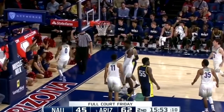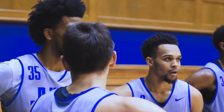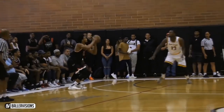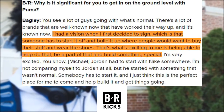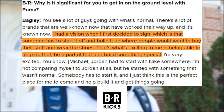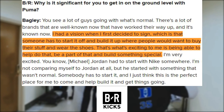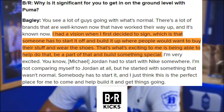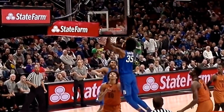After all, these three guys — Ayton, Bagley, and Porter — all sported the swoosh in college, and Bagley in particular was fond of the KD line and wears number 35 in large part because Kevin Durant is one of his favorite players. From reading through interviews in a Bleacher Report article, the ability to start fresh was a big factor for many of them. Bagley said, "I had a vision when I first decided to sign, which is that someone has to start it off and build it up where people would want to buy their stuff and wear the shoes. That's what's exciting to me — being able to help do that, be a part of that, and build something special."